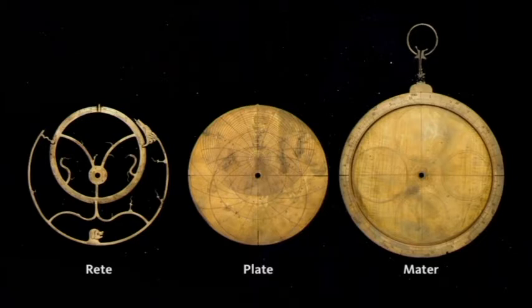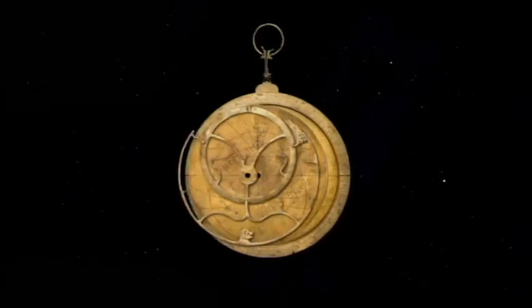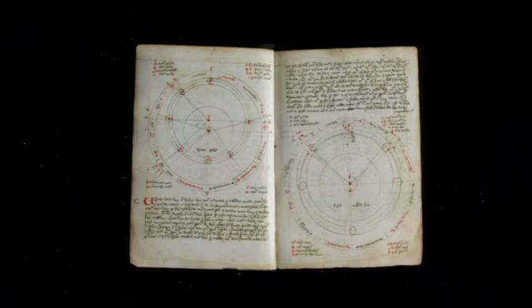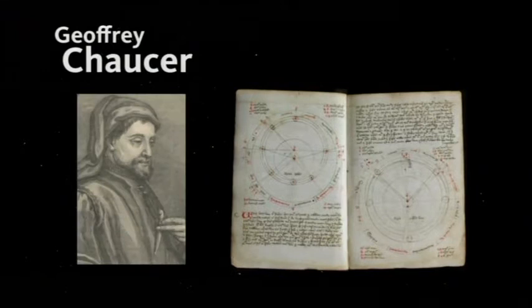The different parts of the astrolabe: the rete corresponds to the position of the stars, the plate corresponds to a coordinate system, and the mater has some scales and puts it all together. If you were an educated child, you would know how to not only use the astrolabe but also how to make one. The first technical manual in the English language was written by Geoffrey Chaucer in 1391, to his 11-year-old son, little Lewis.